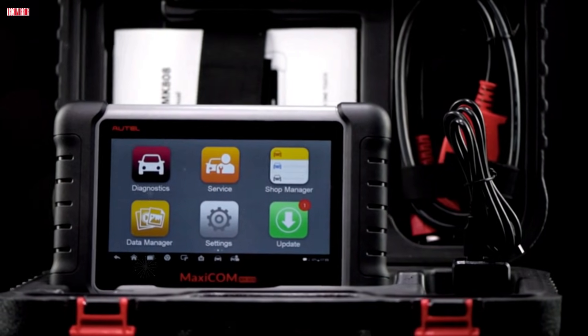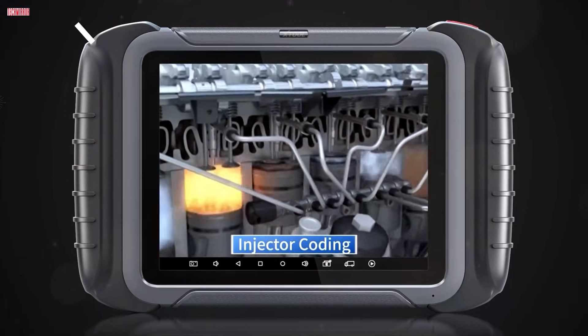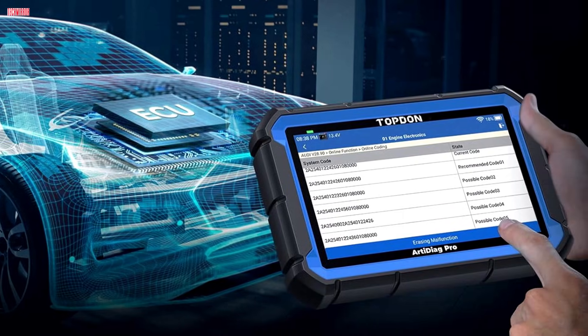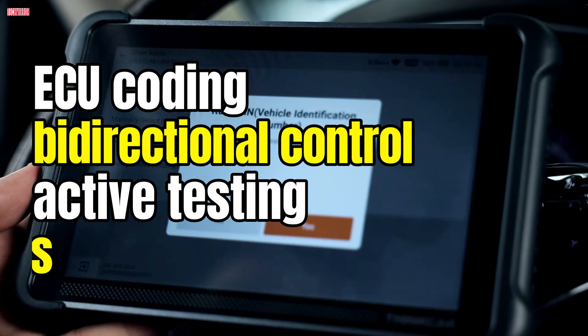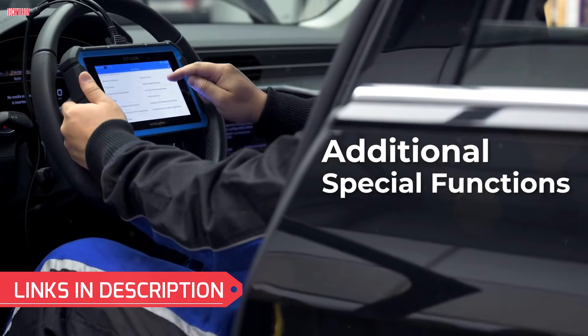If you are looking for the best OBD2 scanner with ECU coding in 2025, you are in the right place. In this video, we will go through the top 5 bidirectional diagnostic tools that every car owner, DIY mechanic, or professional technician should consider. These scanners offer advanced features like ECU coding, bidirectional control, active testing, and multiple reset functions. Whether you want to save on repair costs or need pro-level diagnostics, these tools will help you get the job done. Let's get started.